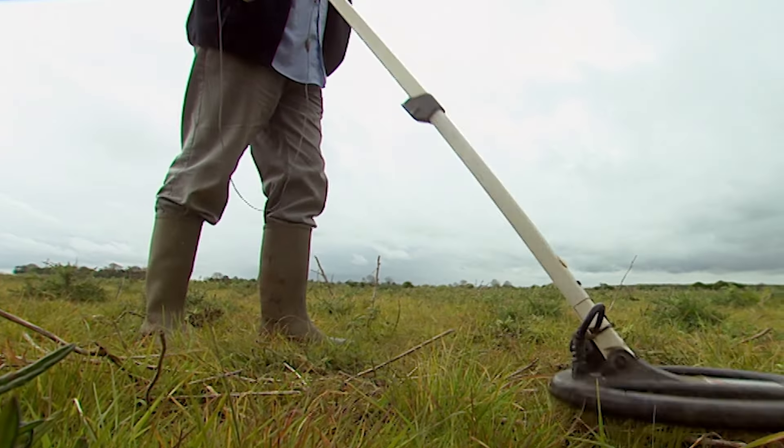Phil opens trench one over an area where a large concentration of finds have been discovered. Geophys continues over the rest of the field where the ditches seem to extend. Not a sniff of finds yet, but it's not long before something Roman does emerge.